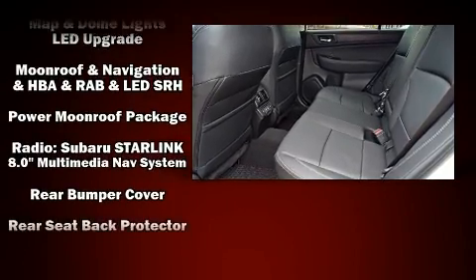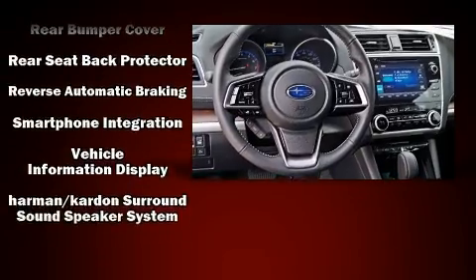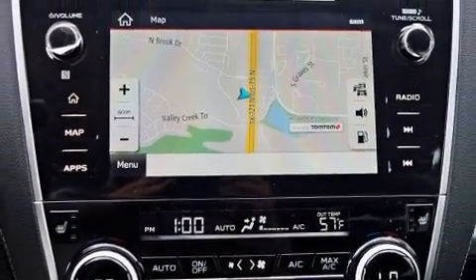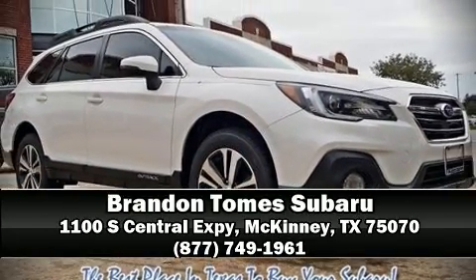Adaptive Cruise Control maintains a preset distance behind the car ahead of you, simplifying highway driving and enhancing safety. Our team is professional and we offer a no-pressure environment. Come on in and take a test drive.